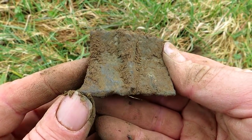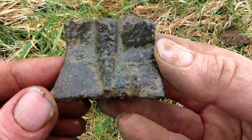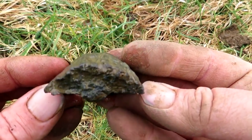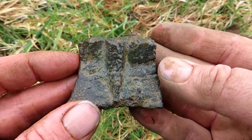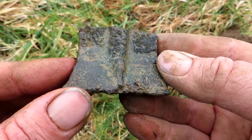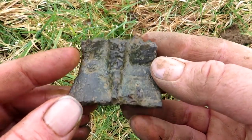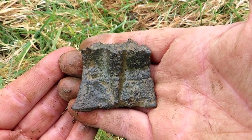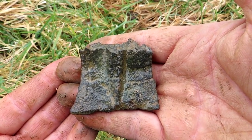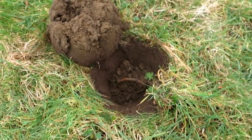There it is — it is a monstrous pot leg. I don't think I've ever found one so large. Right, get this cleaned up. There we go, look — one medieval pot leg. I'll detect around here a bit more because where they've been eating, they might have been sitting down and dropping some medieval coins as well. But that is a monstrous pot leg — don't think I've ever found one so large.